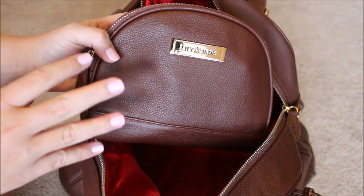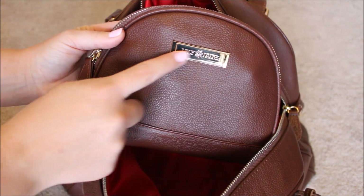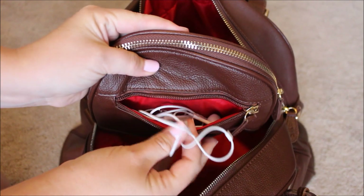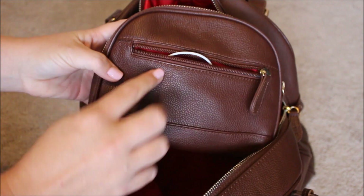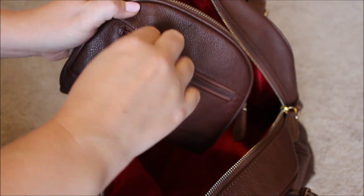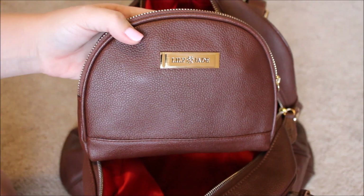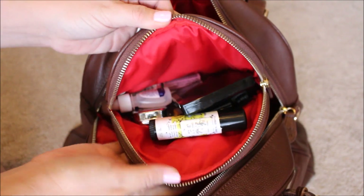The essentials case comes in the same brandy color as the bag, and also in black and camel — all the different leather colors that Lily Jade offers. It has the plaque on the front, and on the back a zipper pocket where I like to keep my headphones so they don't get tangled in my bag. Inside, it opens up really wide, similar to how the Rosie opens up.